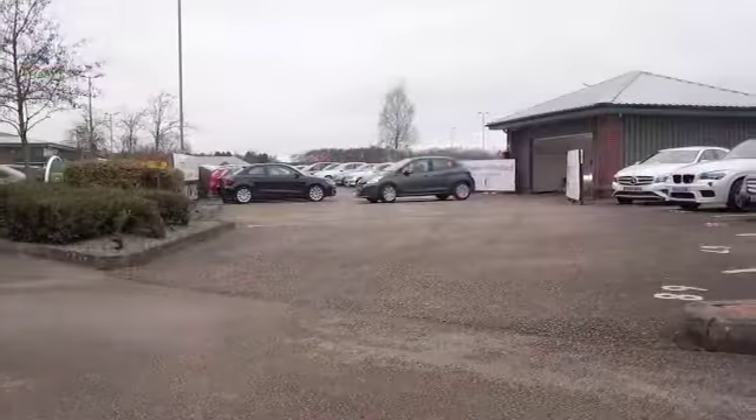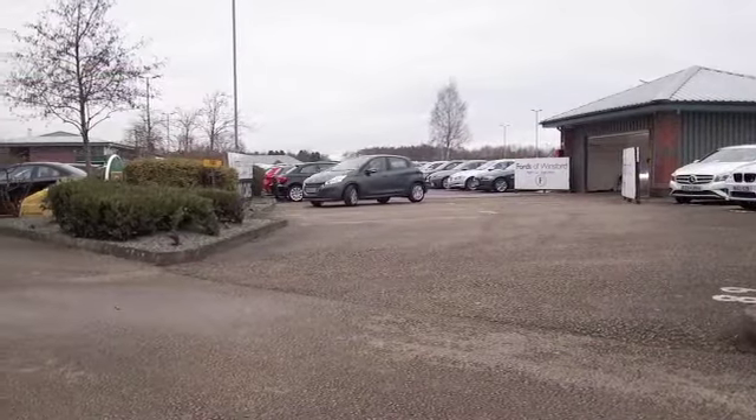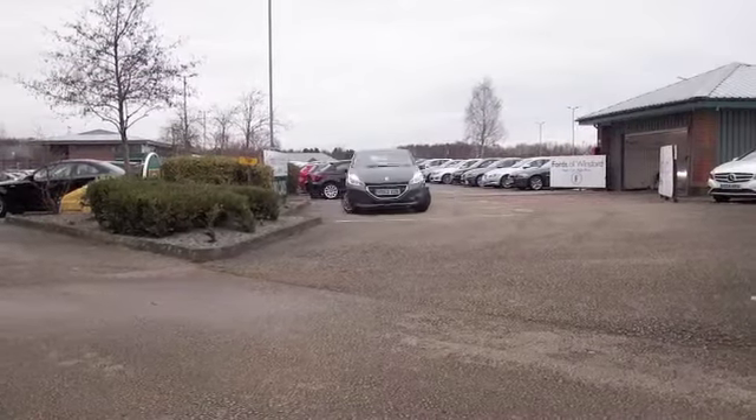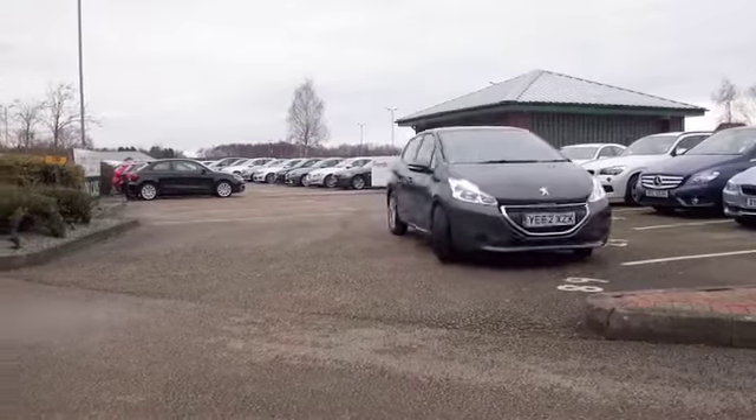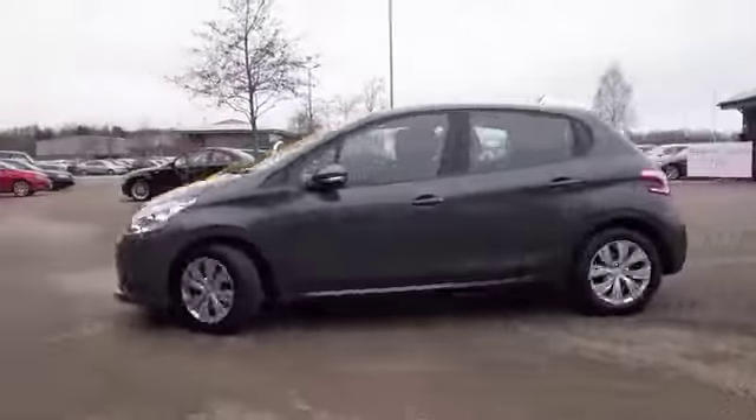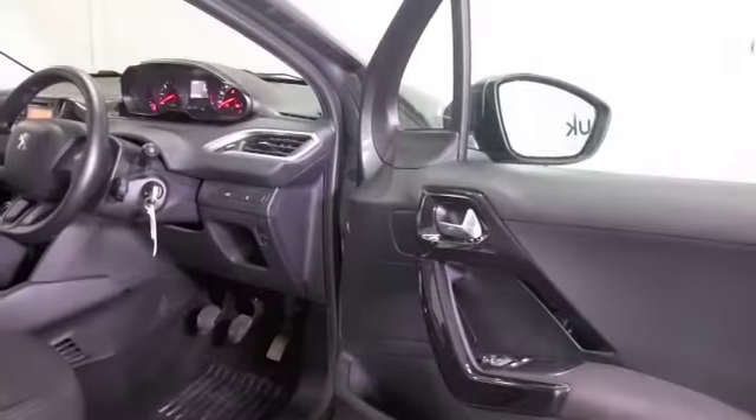The Peugeot 208 is not going to disappoint, and here's one looking great in grey with a very nice interior as well. I think Peugeot always do a very smart job of their interiors — those seats are cloth.